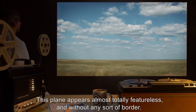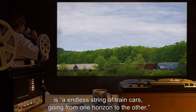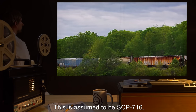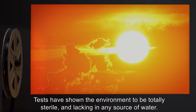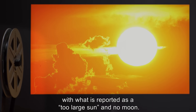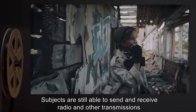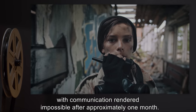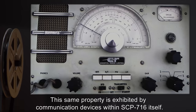This plane appears almost totally featureless and without any sort of border. The only feature of any kind is an endless string of train cars going from one horizon to the other. This is assumed to be SCP-716. Tests have shown the environment to be totally sterile and lacking in any source of water. The plane appears to go through a 72-hour day-night cycle with what is reported as a too-large sun and no moon. Subjects are still able to send and receive radio and other transmissions, but they experience a progressive breakdown in clarity, with communication rendered impossible after approximately one month. This same property is exhibited by communication devices within SCP-716 itself.